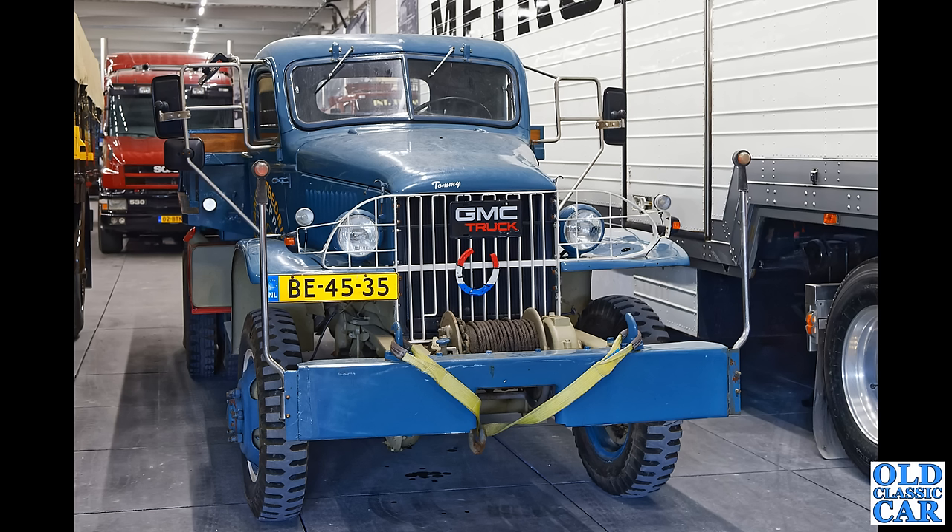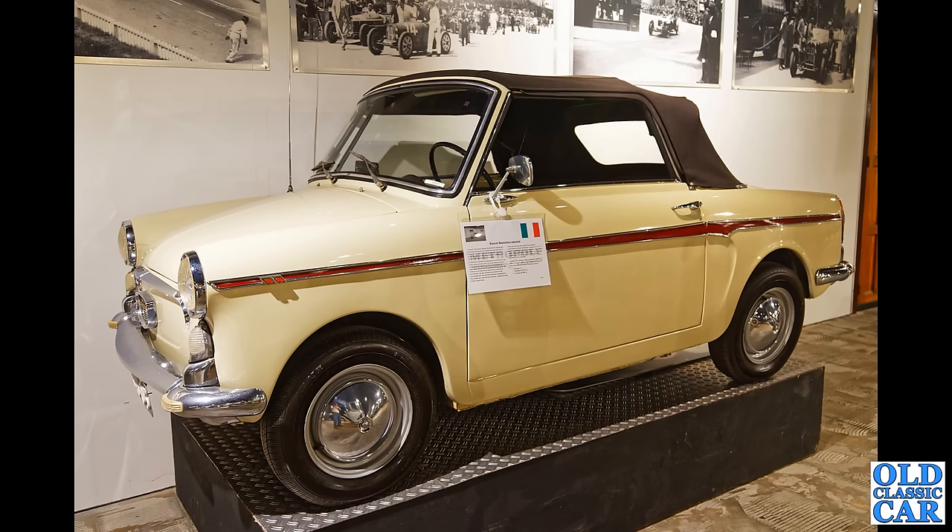Here's a body one — this is a Bianchina Cabriolet, dating to 1966. I think we've got independent rear suspension at the back there judging by the heavy camber angle — that's a very smart little car indeed.